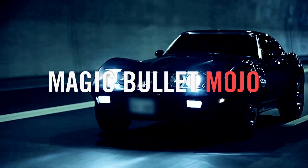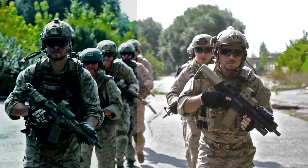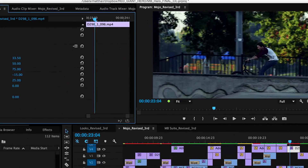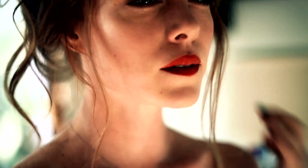Magic Bullet Mojo makes it easy to give your footage the stylized color grade of a Hollywood blockbuster in seconds. With a few simple sliders, you can inject your footage with a customized color treatment that sets off skin tones against a cool cinematic look.